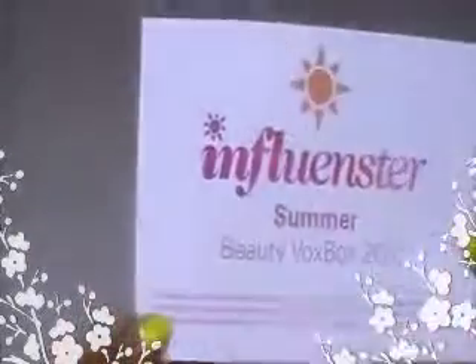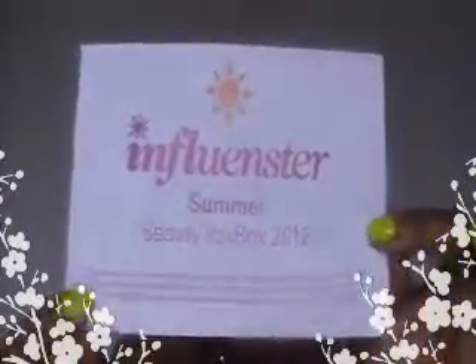Hi beauties! It is Vox Box time! I have been holding on to this and I got it like a couple of days ago. Hopefully I can put this video up really, really soon. This is what it looks like — the Influenced Summer Vox Box. And this is what comes in it.